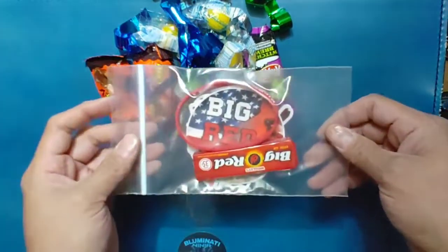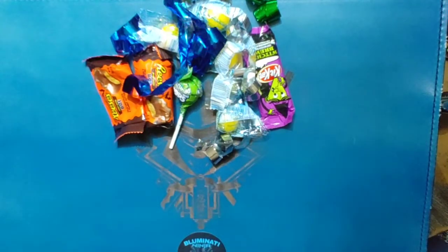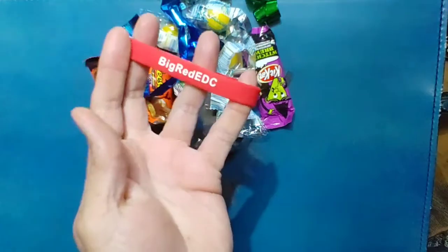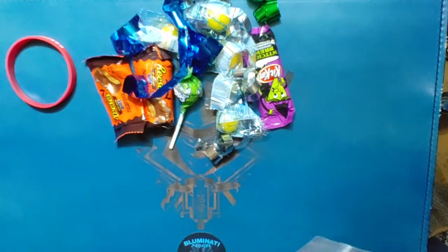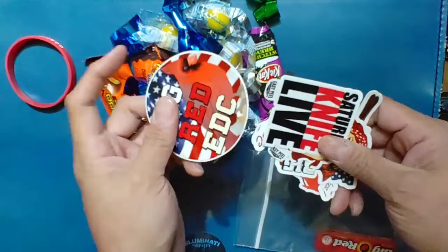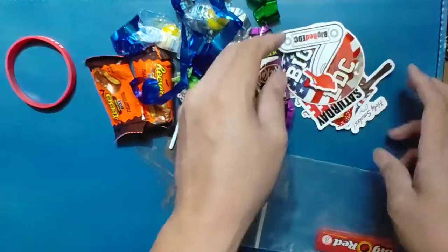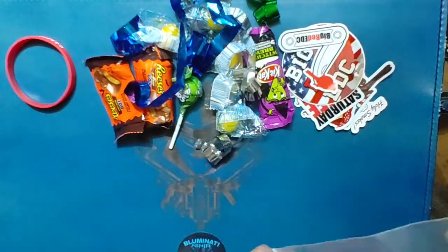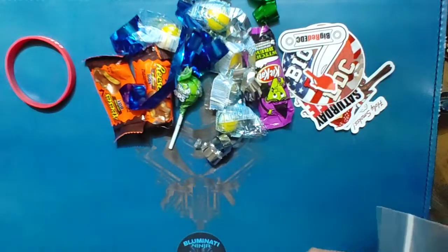Along with that prize package came some very cool items. Got a little Big Red swag pack — came with a very cool Big Red EDC wristband, of course all that wonderful Big Red swag stickers, and some Big Red gum. Very cool.